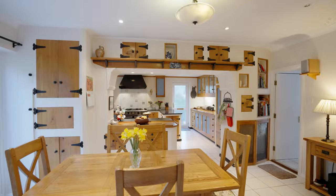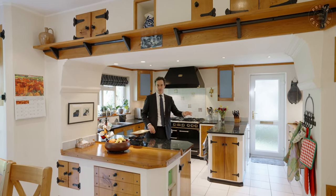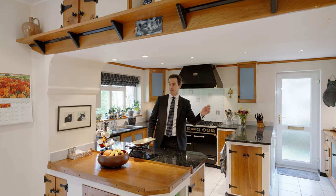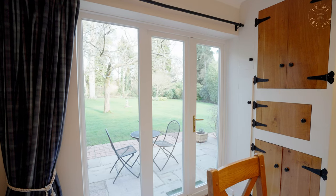I think this kitchen is great. It's got hand-built oak cabinetry with granite work surfaces, a free-standing range oven and wonderful views through the French doors into the garden.